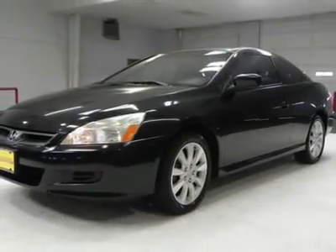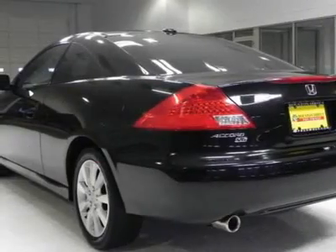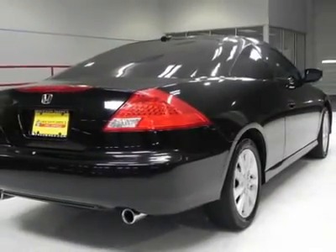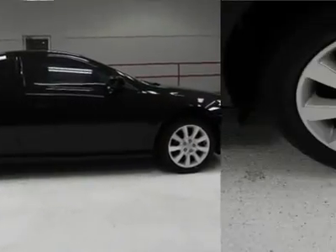Loaded with features like plush leather interior, dual-mode sunroof, dual-zone AC, heated seats, power everything, keyless entry and alarm, 6-disc changer and much more. Come in for a test drive today and see this Accord Coupe for yourself.